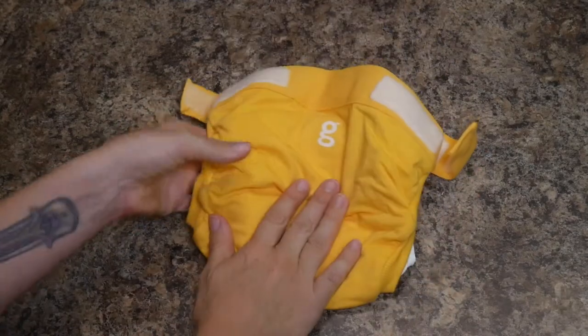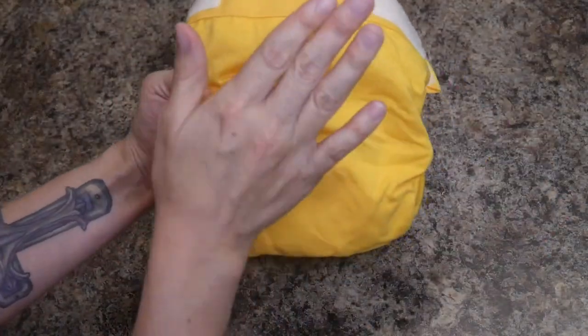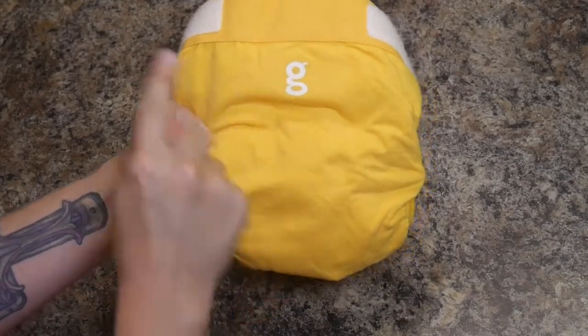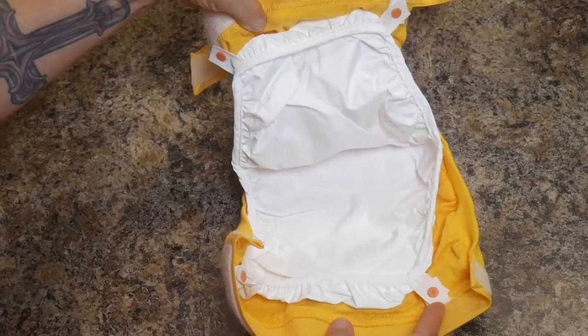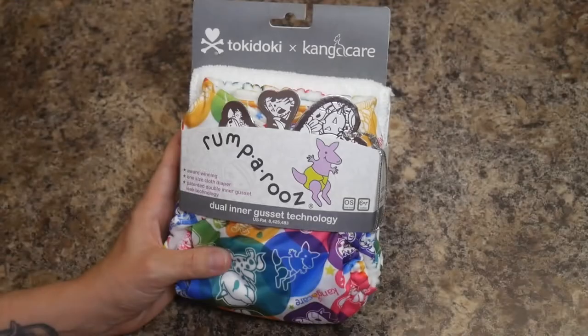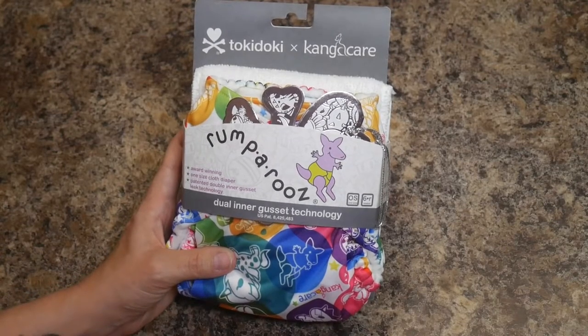They say you can use each G-Pants cover about three times, so you're getting a lot of usage out of the diaper cover, which is really nice. You're just flushing the inserts. That was the cloth diaper that is the closest to disposable diapering in my opinion.